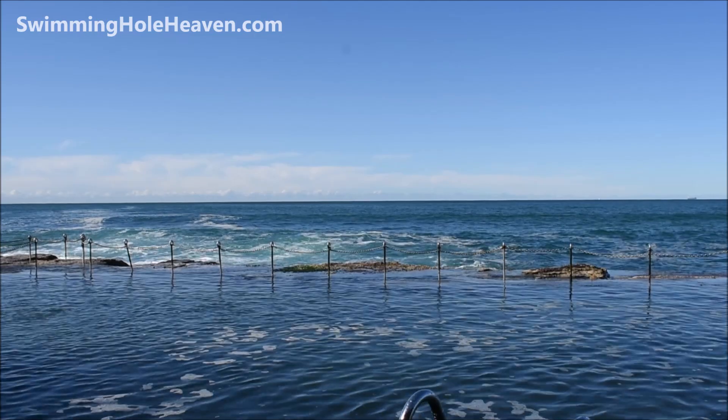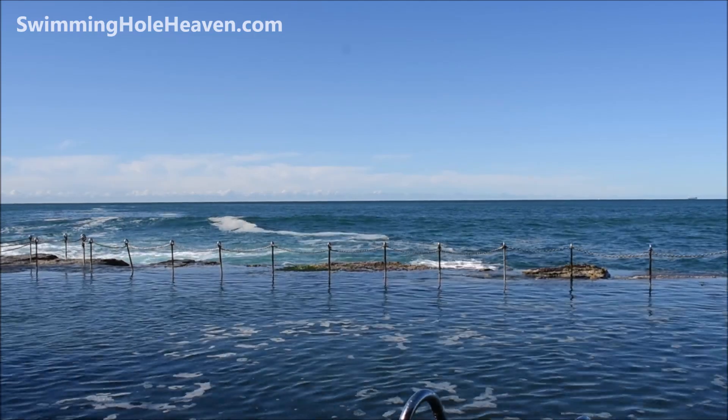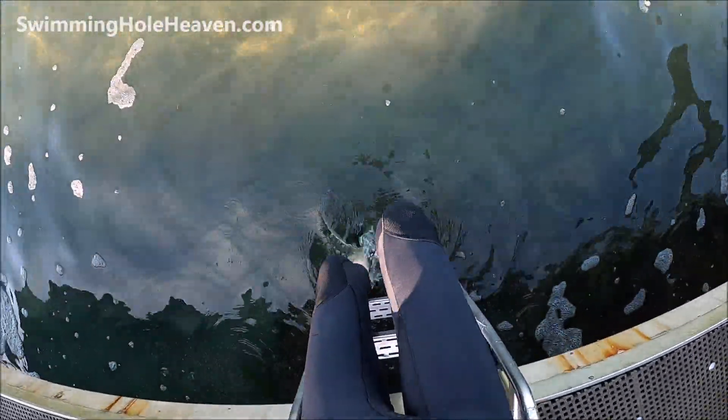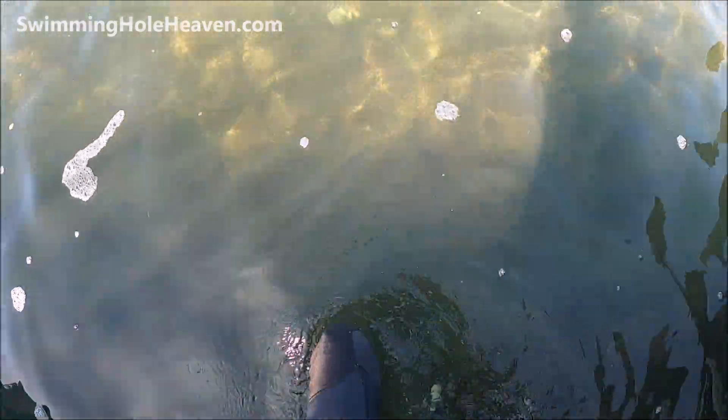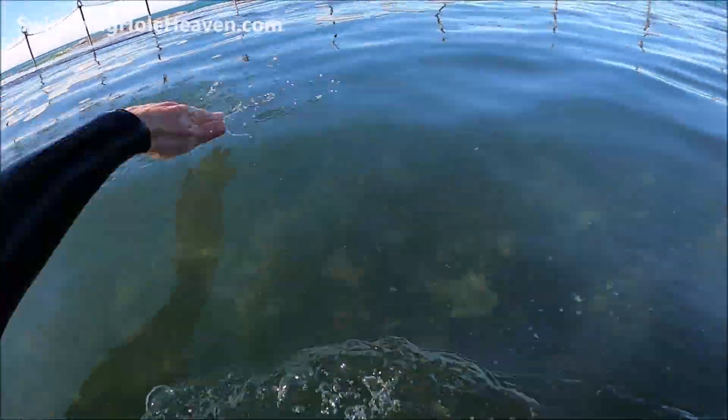I'm still hoping to squeeze in a few quick swims in between the sets. Here's my first dash straight across the pool. You can see it's fairly shallow but still deep enough to do full strokes, with bits of weeds growing on the rock and along some of the crevices.